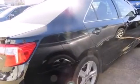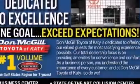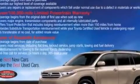Its top features include Bluetooth cell phone integration, an iPod-ready stereo system so you can take your music with you, traction control and stability control systems, aluminum wheels, and a tire pressure monitoring system.